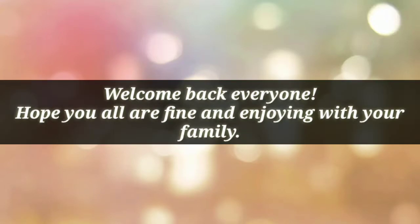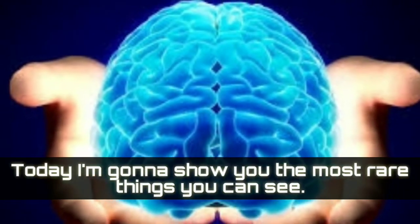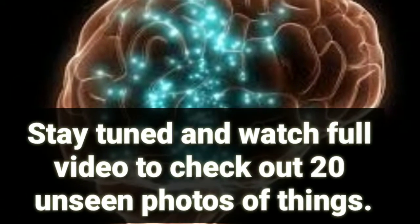Welcome back everyone, hope you all are fine and enjoying with your family. Today I'm gonna show you the most rare things you can see. Stay tuned and watch the full video to check out 20 unseen photos of things.